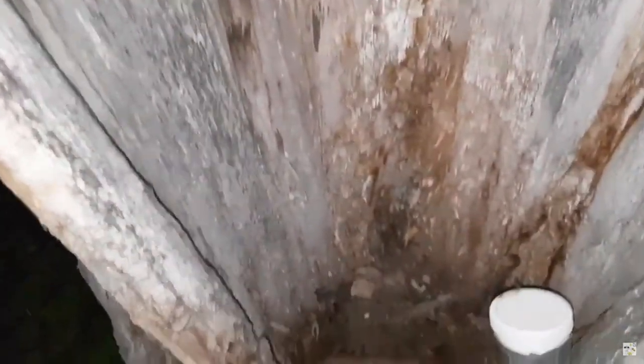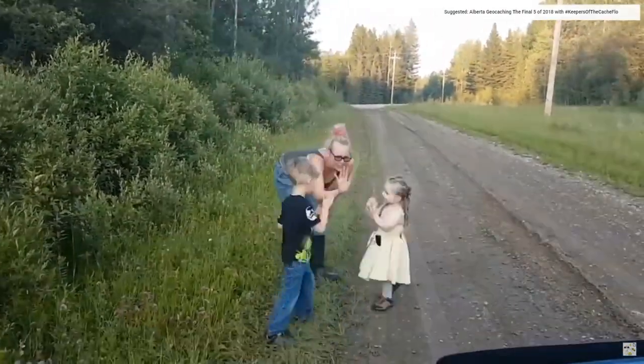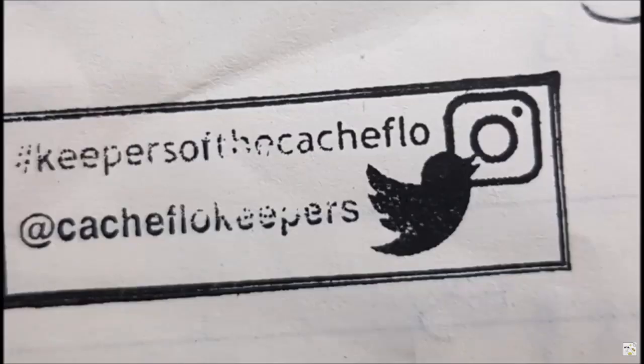Hey everybody, it's Stash Cash and the Hedgeham, yet again. Today we're going to be talking about what we keep in our geobags, or as our go-to supplies for geocaching. This video is kind of like our last little video. If you haven't watched that video yet, I'll put a card up in the corner, or you'll find the links somewhere on your mobile.